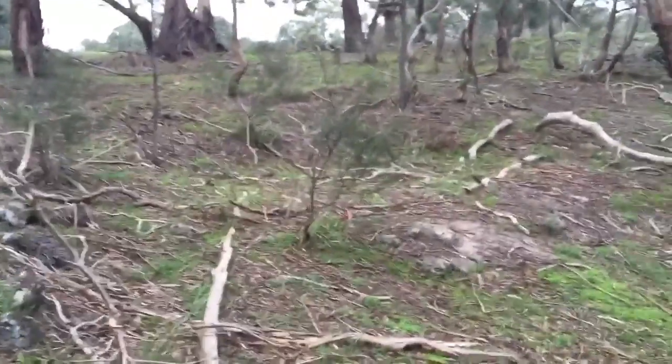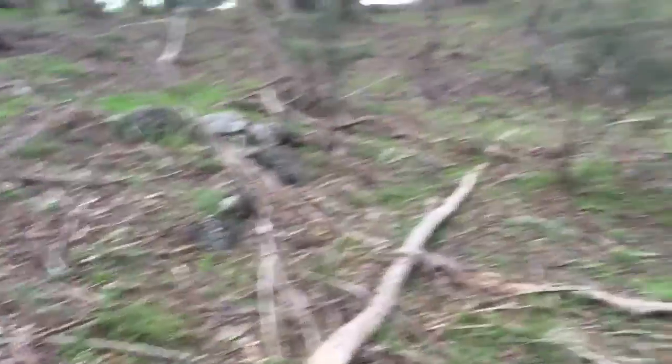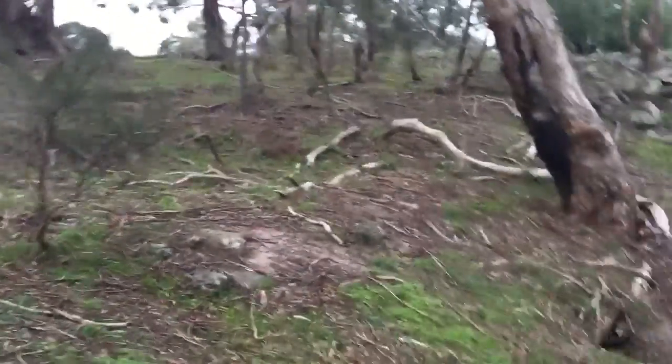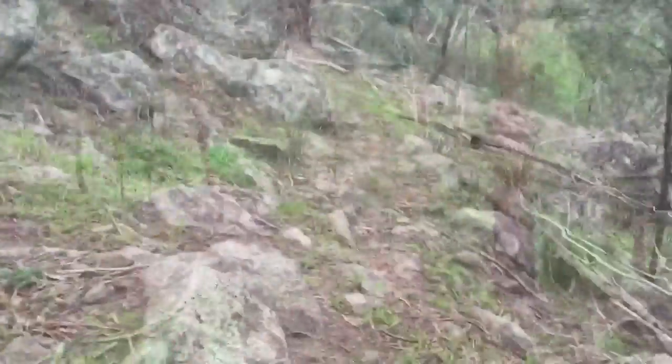There's not too much there, so we'll continue looking down the hill and see what else we can find. Looks like there's a bit of an indentation there. There might have been something there at one point. Just drops down into Plenty River.